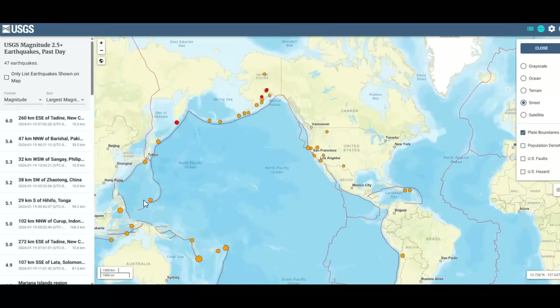All of these links are on our website, bpearthwatch.com. Go down to the left, you'll find the SOHO, the SDO images, the earthquake information, space weather, Solar Ham — and they're there. They're free. You don't have to do anything but go in there and look at them, study it, if you're interested in this type of stuff.